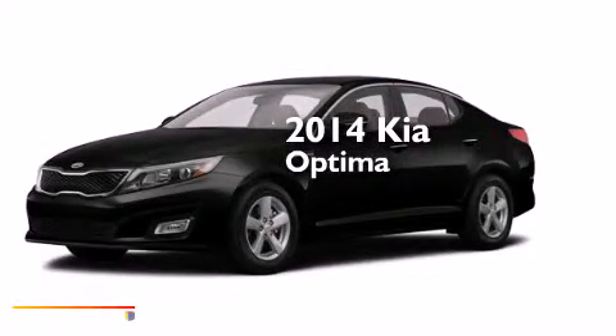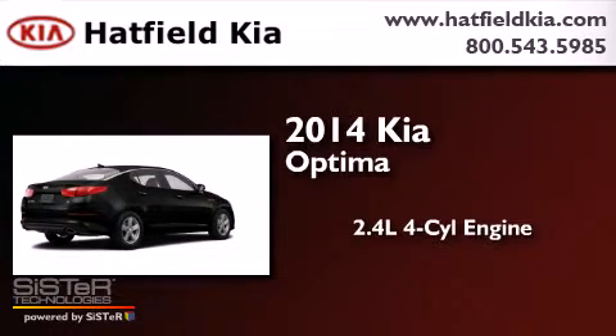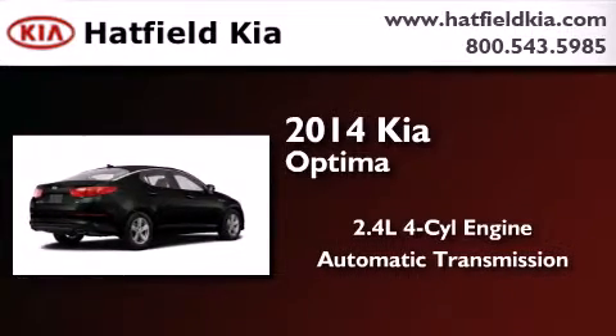This is a brand new 2014 Kia Optima. It has a 2.4 liter 4-cylinder engine and an automatic transmission.